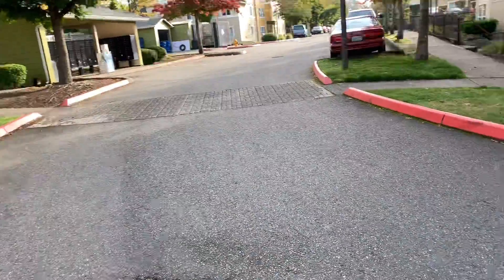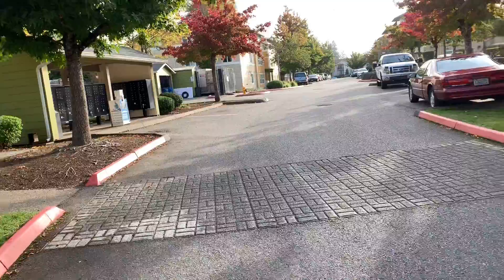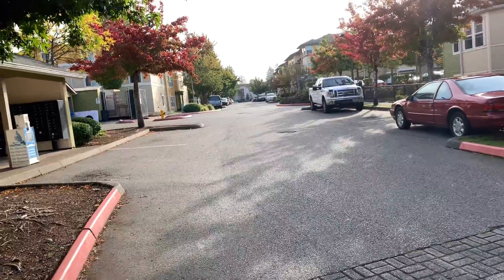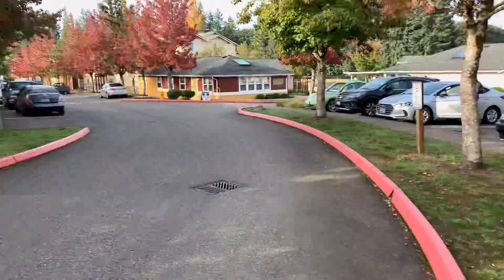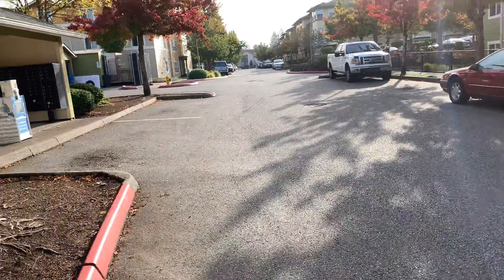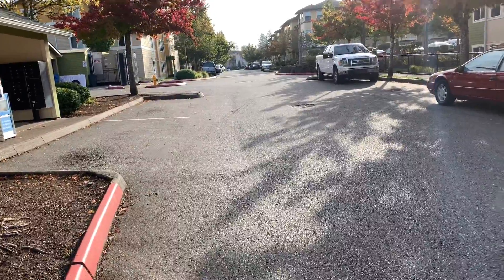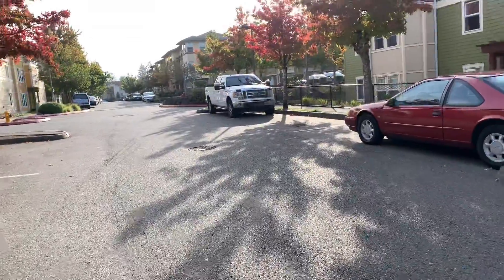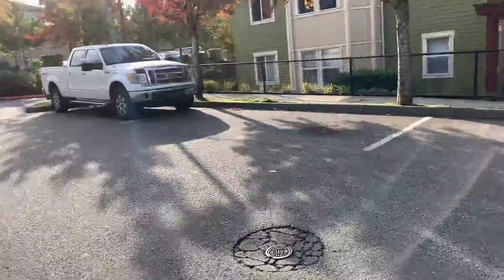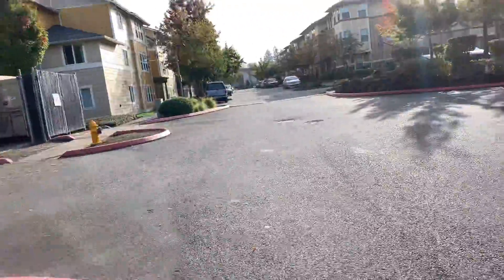I would imagine in 2020, when this is projected to go, it's going to need a lot more power washing along all these curbs. It's going to take some coordination to do something like this, so it's probably going to be two phases in order to seal coat everything and get cars to move to different locations. We'll probably have to split it up into two phases.